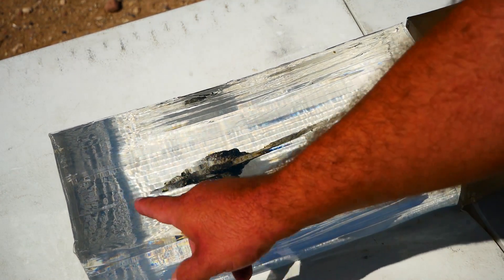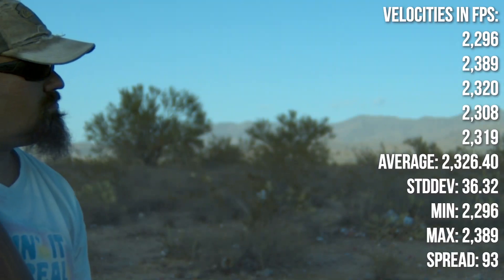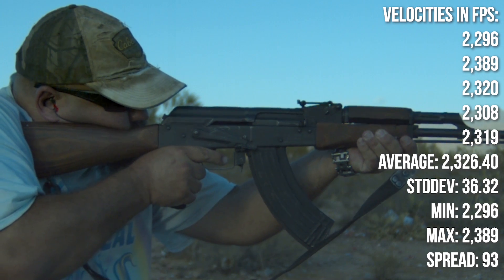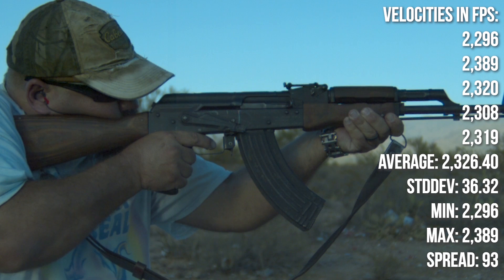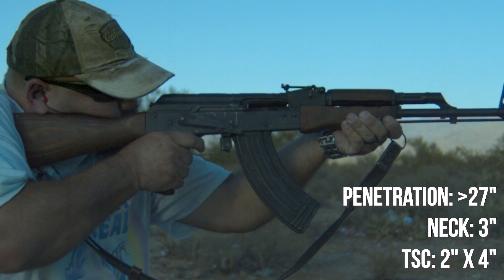But the claims of early yaw do look to be probably accurate. So here's the data — the short answer is that yes, M67 definitely deserves its reputation. It yawed twice as quickly as 7N6 in the previous test and produced a longer temporary stretch cavity.